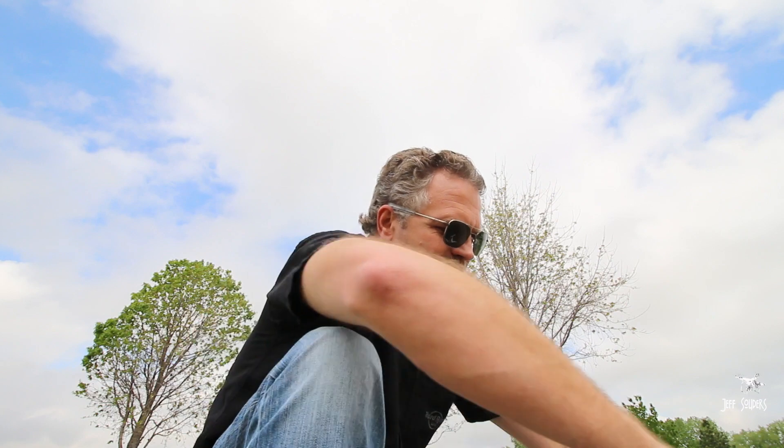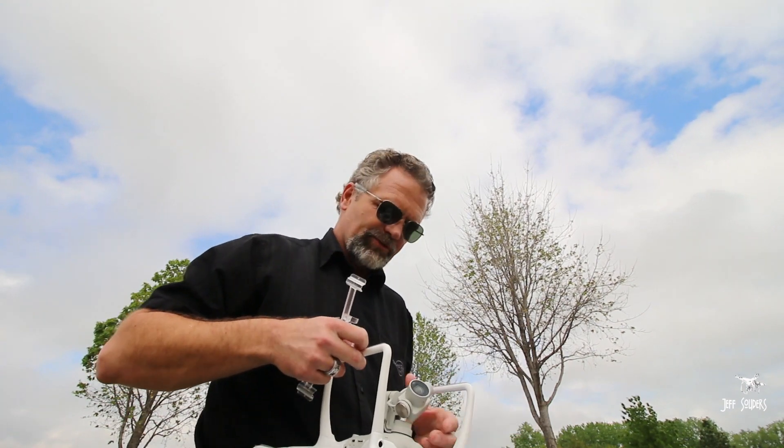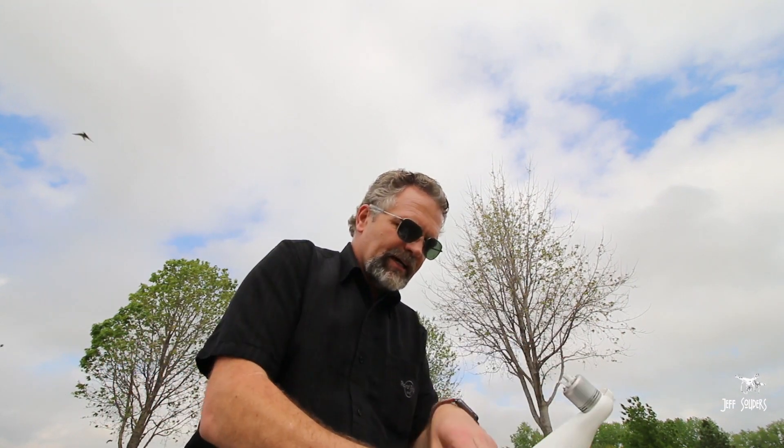I did the Active Track and walked up the hill to see if they fixed the issue with the Phantom 4 increasing and decreasing altitude as you go up and down hills — and they have not. The good news is it doesn't crash when you're going uphill; it just stops. It recognizes that there's a hill there and just stops, but it doesn't increase in altitude. And when you go downhill, it just stays at the same altitude. That's fine, but I would like to see it increase and decrease as you go up and down hills.